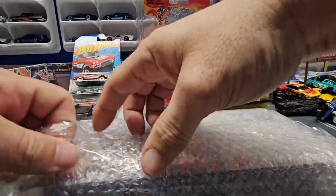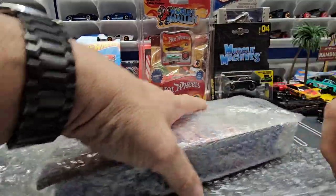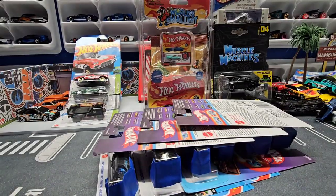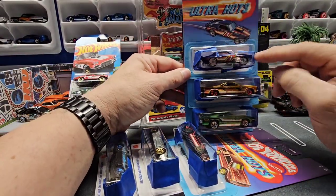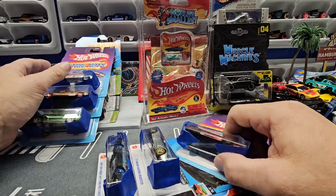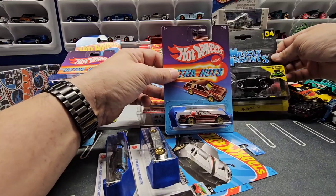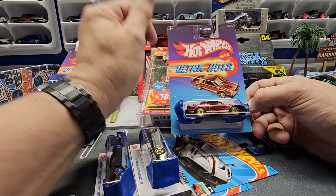I see some Ultra Red packaging. This guy did an excellent job on these. All right, so we have the Camaro, the El Camino, and the Plymouth GTX in the Ultra Reds. And then we have the Grand National — well, you and I know that's not a Grand National if it's not black — but it's a Regal in the Ultra Hot.